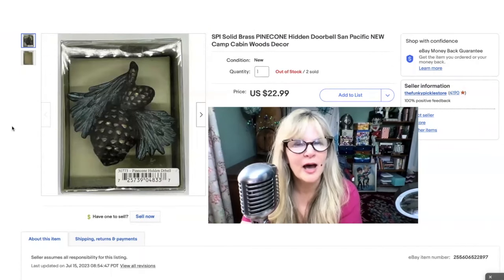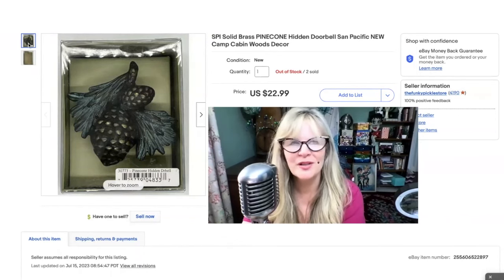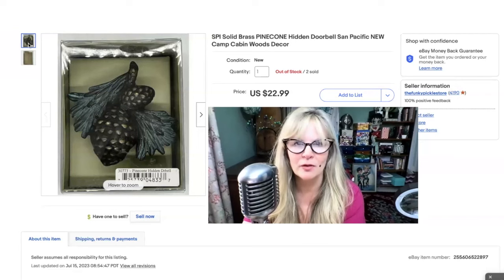I bought quite a lot of brass items by SPI at a garage sale in the fall. I'm in the money on this — sold this hidden doorbell cover for $23.